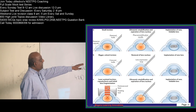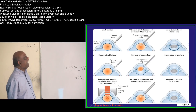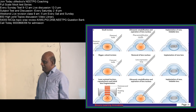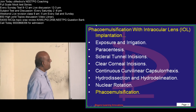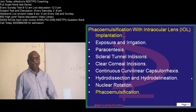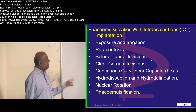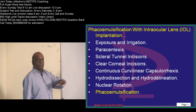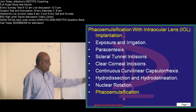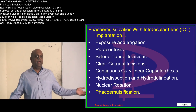You can also do a laser-assisted incision, capsulorrhexis, and initial lens fragmentation; ultrasonic emulsification is also possible. The series of steps in FACO emulsification with intraocular lens implantation: give exposure, do irrigation, do paracentesis, then scleral tunnel incision, then corneal incision, then continuous curvilinear capsulorrhexis, then hydro dissection, hydrodelineation, nuclear rotation, and phacoemulsification to liquefy the lens and extract it out.